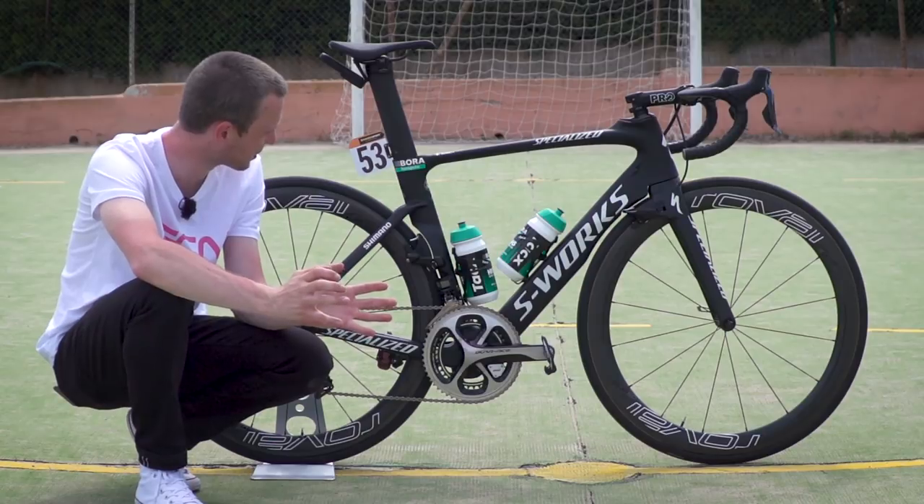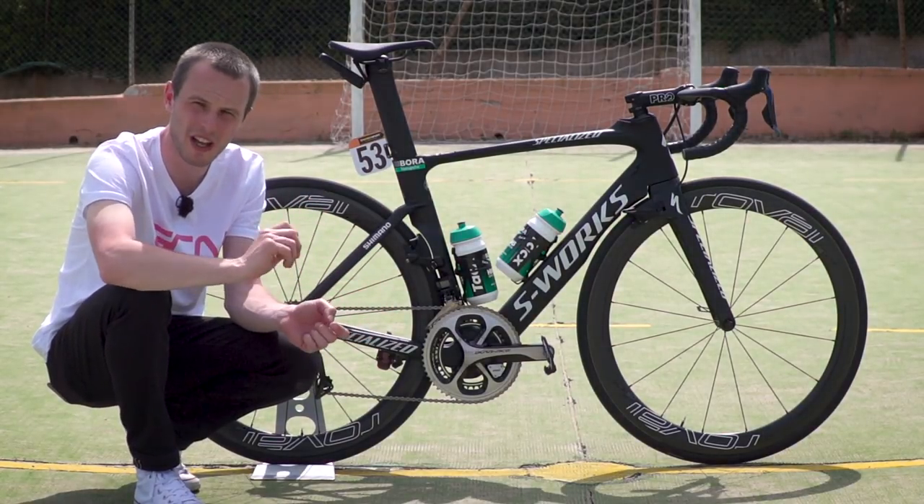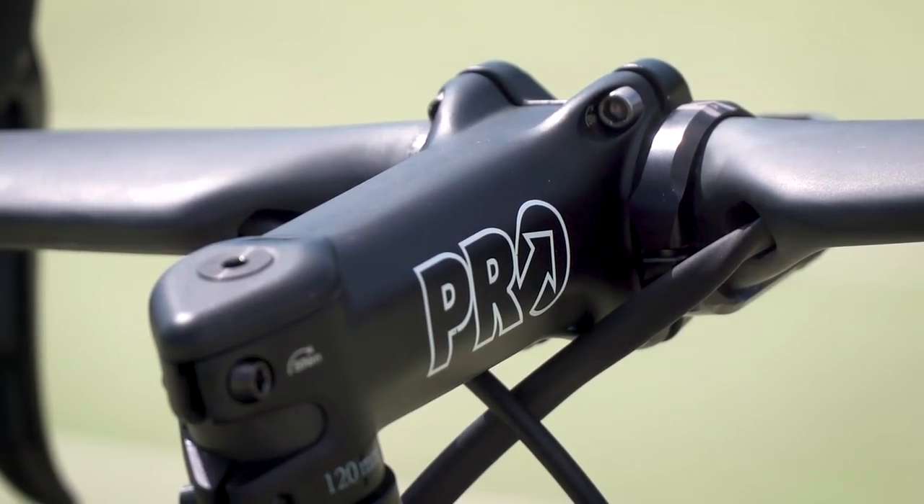The seat post is a Specialized Venge seat post — it's really part of the frame set, alongside, usually, the stem and the bars. But Bennett, to get his desired position on this bike, has gone for a pro-aluminium stem and kept the Specialized Venge aerodynamic handlebars.